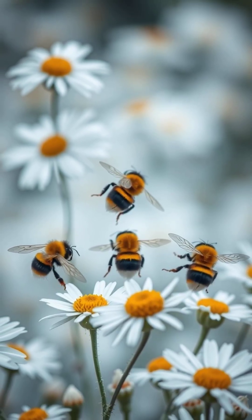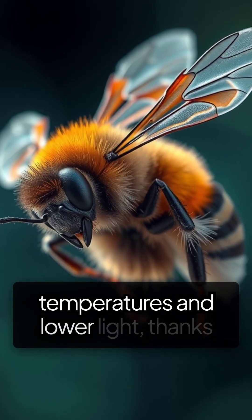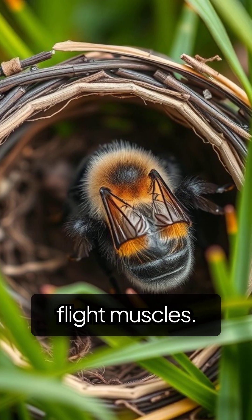Unlike many bees, bumblebees can fly in cooler temperatures and lower light, thanks to their ability to generate heat by vibrating their flight muscles.